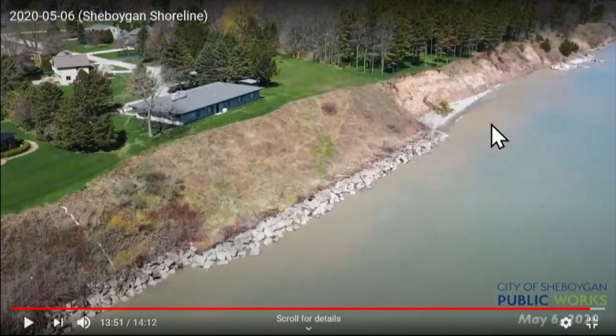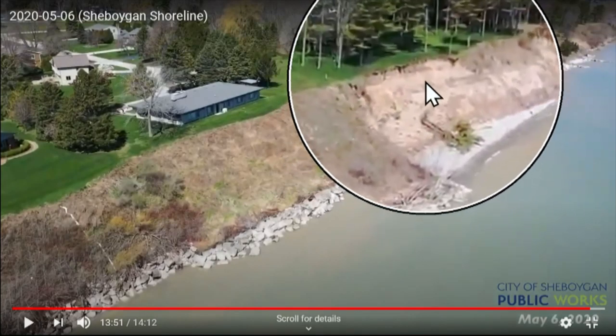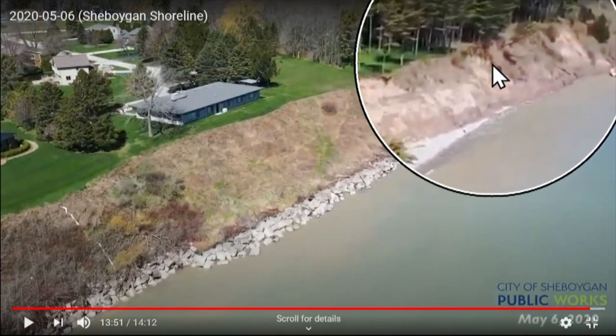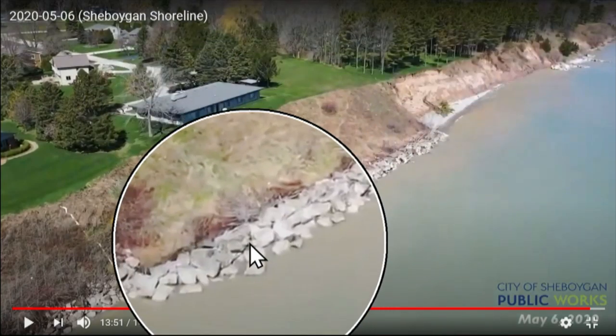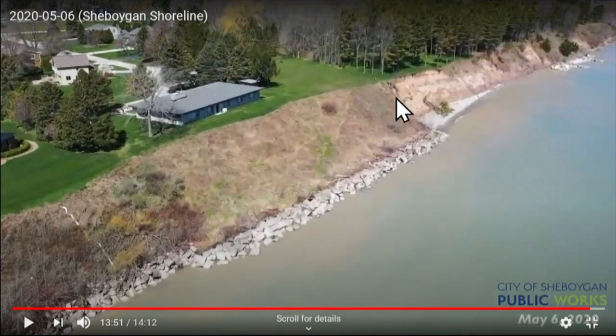This last section of video shows the Weiss subdivision on the very tip of the peninsula by the Pigeon River where it discharges into Lake Michigan. There's no rock shore, but you can see there's quite a bit of loss — it's wooded. We've lost a tree. There's no structures or buildings being impacted as of today. There is a house here, but look at the protection — look at the vegetation. No loss of embankment whatsoever.